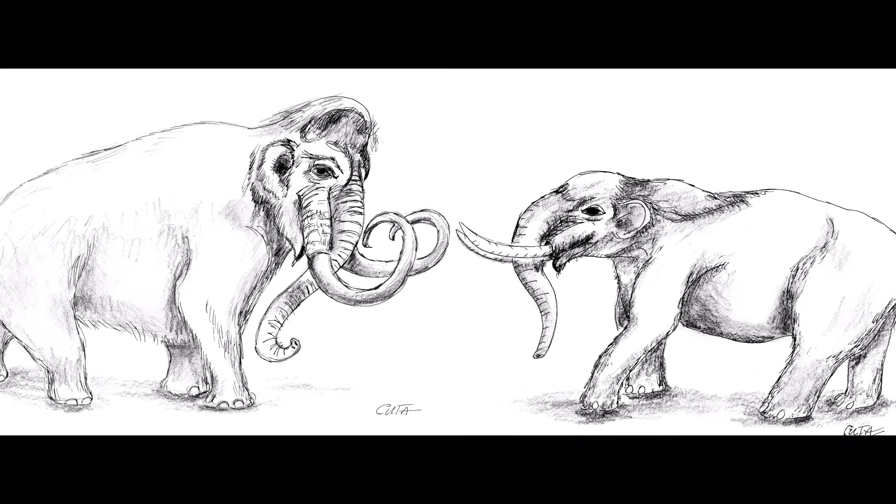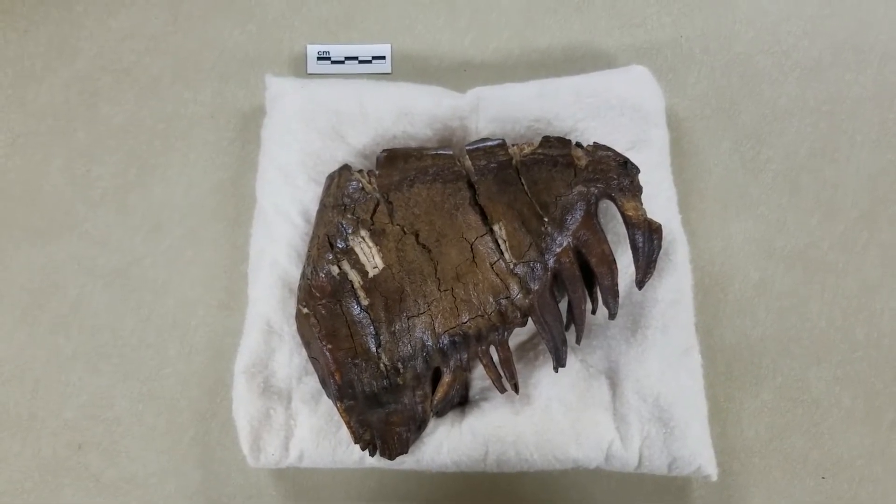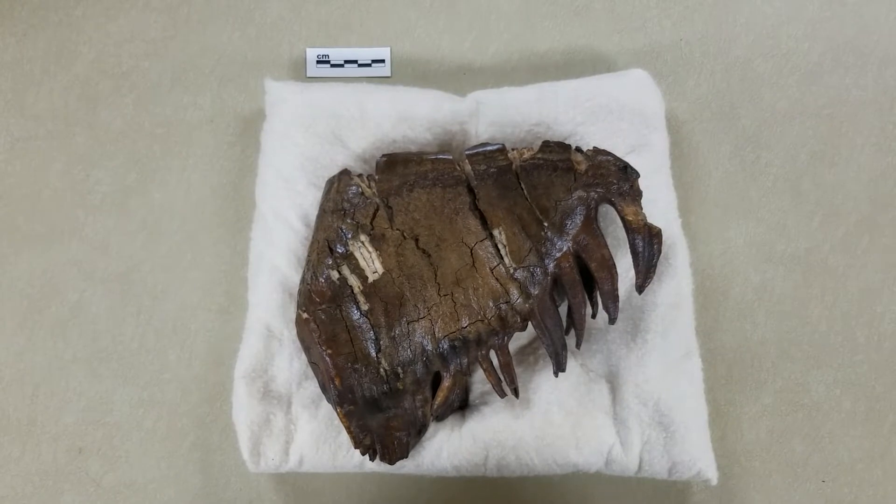Mammoths, like the one here on the left, stood around 10 to 12 feet at the shoulder. Mastodons were slightly shorter, more like 8 to 10 feet, and stockier. Mastodons also had a flatter forehead and straighter tusks. Teeth point to differences in diet, and thus differences in the habitats in which mammoths and mastodons lived.